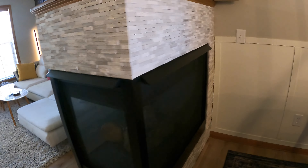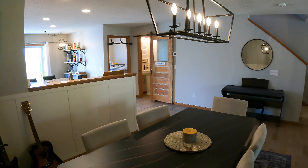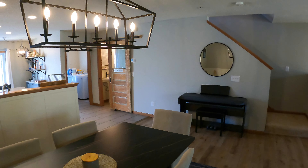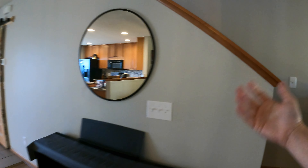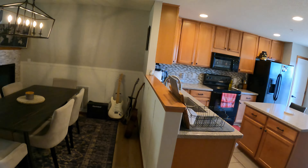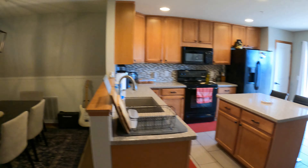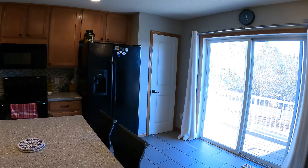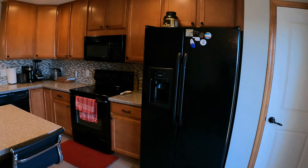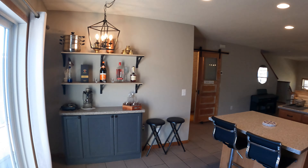You can see the stairs that lead to the upper level where we have two more bedrooms. Here's our nice fireplace — big space up here to go ahead and put up some decor. We have our dining room area right here with a really nice light fixture. There's a spot for a piano, keyboard, desk, or something small — it works well. Very optimal open layout, and you can see we have the kitchen over here. Great sight lines into the family room area as well.